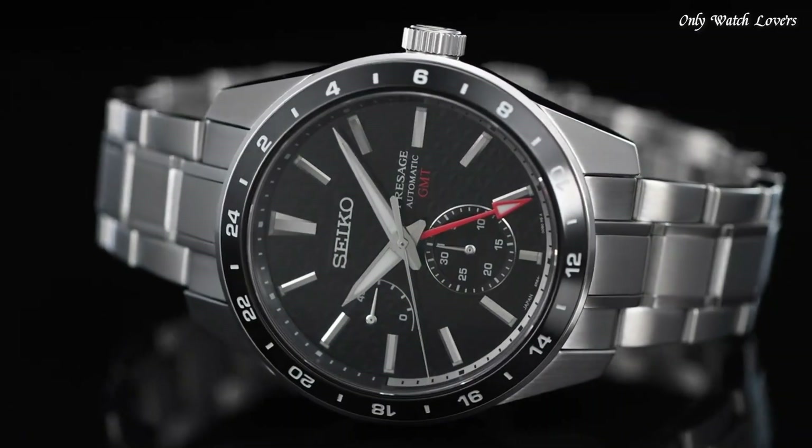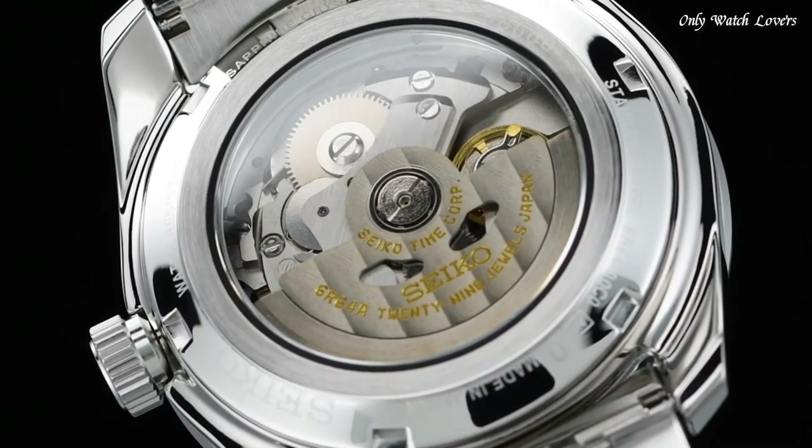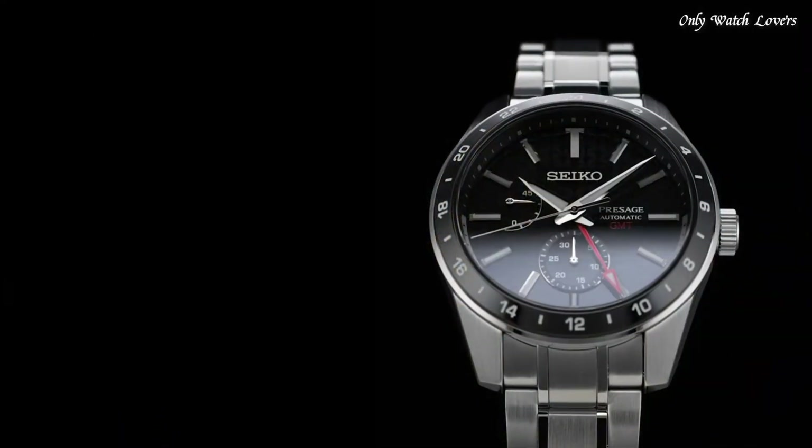Features include: glowing hands, glowing markers, anti-magnetic, power reserve indicator, date, and dual time.